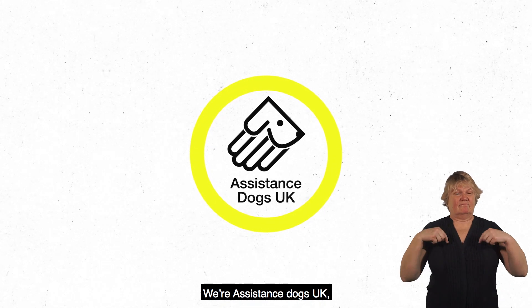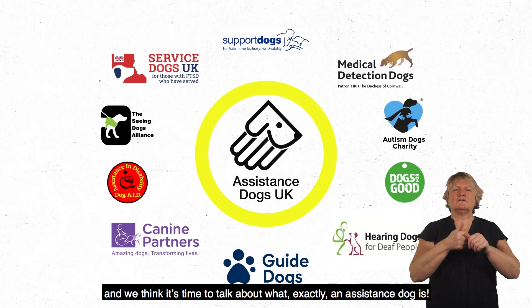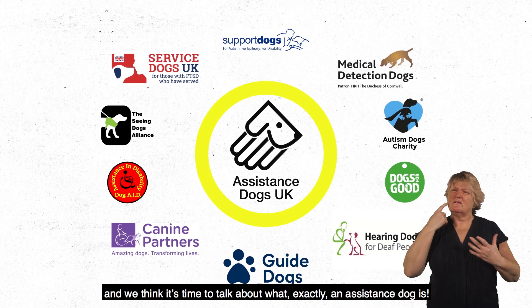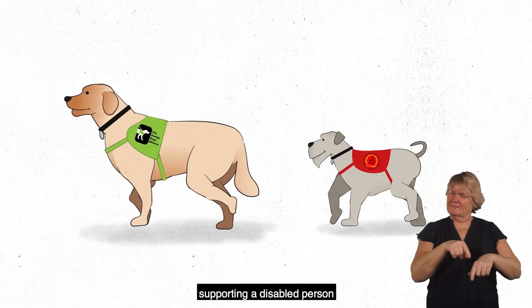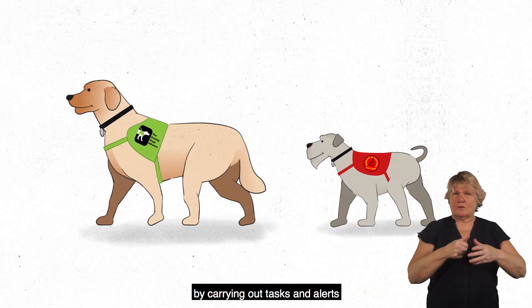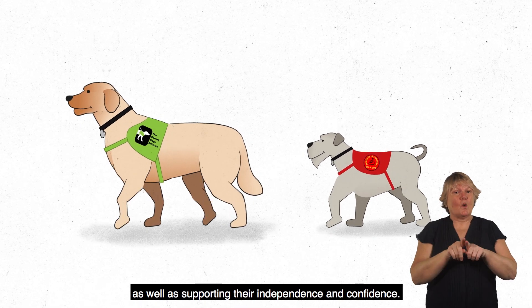We're Assistance Dogs UK, a coalition of assistance dog charities, and we think it's time to talk about what exactly an assistance dog is. They're a highly trained dog, supporting a disabled person by carrying out tasks and alerts, as well as supporting their independence and confidence.